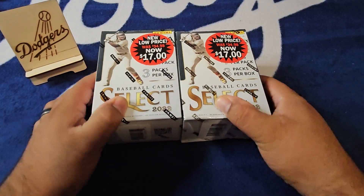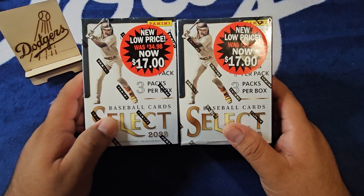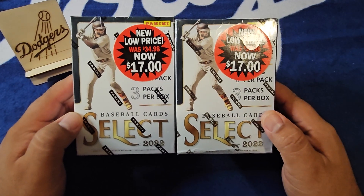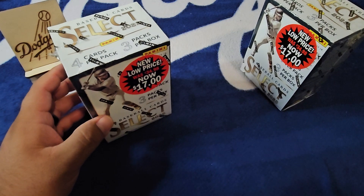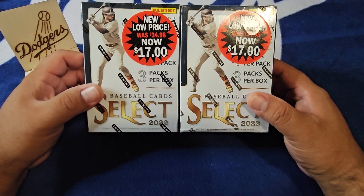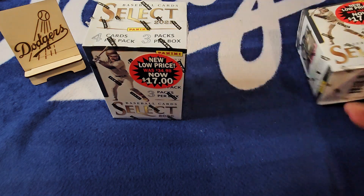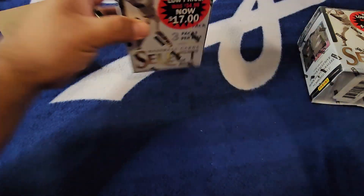What's going on guys, I'm back with another rip tonight — a little budget break. I was in Walmart today, stopped in to get a couple mega boxes for a personal rip on my Whatnot page, but for myself I picked up a couple $17 2022 Select blaster boxes. This time last year these things were marked like $35, just like it says on the sticker.